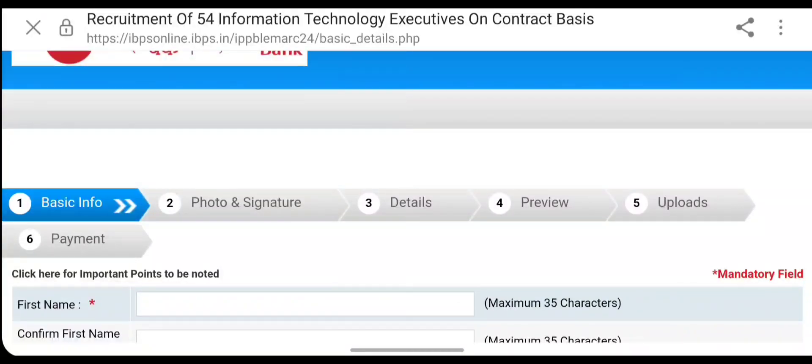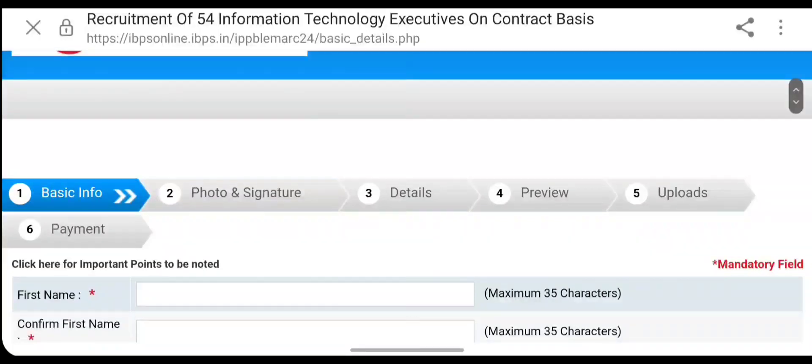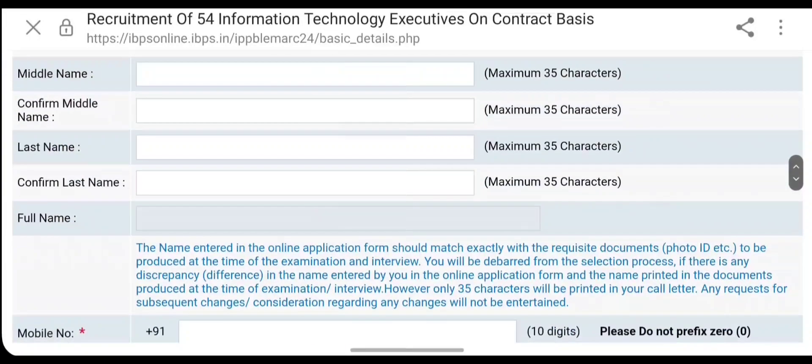Fill up the application form with utmost care. The link for the online application will be provided in the description box. After going through all the instructions and the detailed notification, if you are interested, you can apply for these IT executive positions — a total of 54 vacancies are available. Hope you all liked this video. If you liked it, please like and share with your friends. Thanks for watching, keep watching!